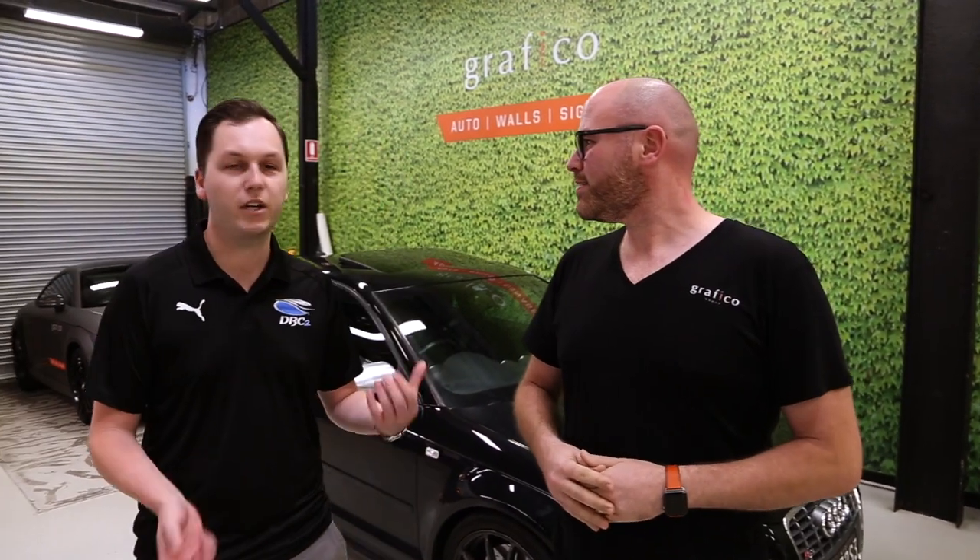So here we are at Graphico Group, our facility here in North Melbourne. This part of the business is our auto division, which is basically vehicle wraps, vehicle signage, and a bit of customization as well. So we're going to take this little S3 and turn it into something that's a little more suitable for track.